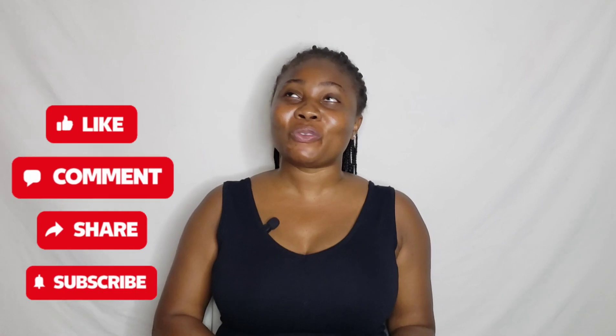Thank you so much for watching, besties. I hope you enjoyed this video. I will see you all in my next one. My name is Weena — do not forget to subscribe, hit that bell notification beside the subscribe button, like this video, and drop a comment. Till I come your way next time, bye!